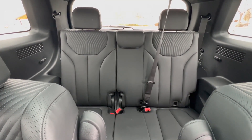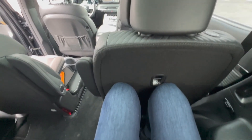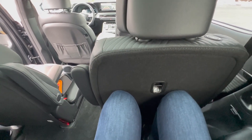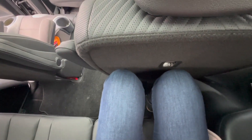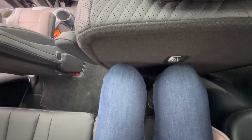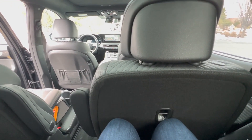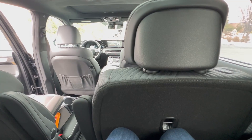As a third row passenger, my knees are touching the back of the seat, but that's because the seat is pushed all the way back. Even with it all the way back I'm not really cramped — we could easily push the seat forward to give a little more room. I'm 5'9", about average height, and I'm very comfortable with lots of headroom back here. I wouldn't mind sitting back here again — heated seats, love that.